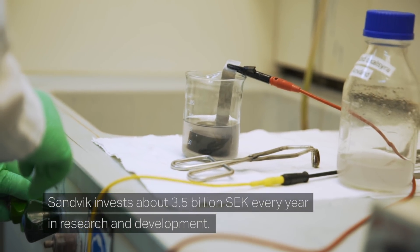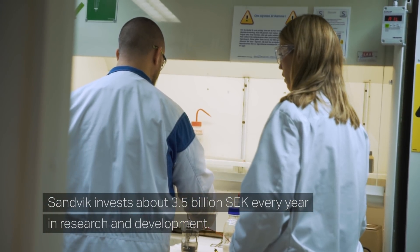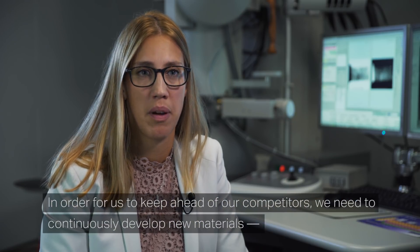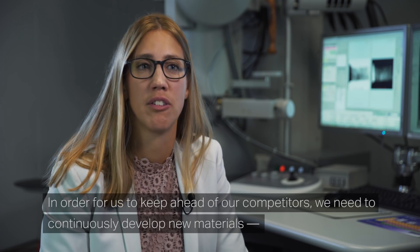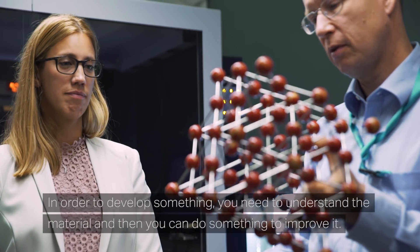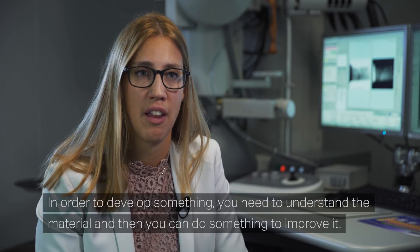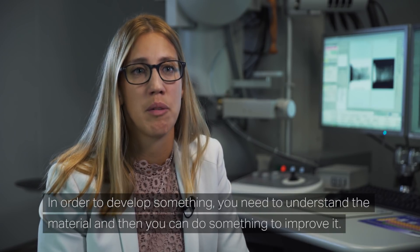Sandvik invests about 3.5 billion Swedish kronor every year in research and development. In order for us to keep ahead of our competitors, we need to continuously develop new materials, and that's why R&D is really important. In order to develop something, you need to understand the material and then you can do something to improve it.